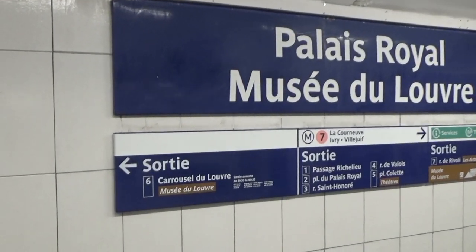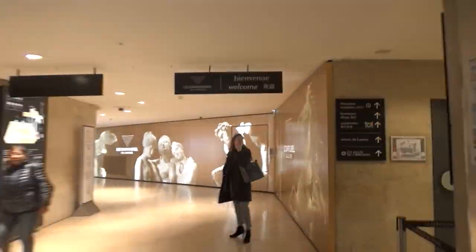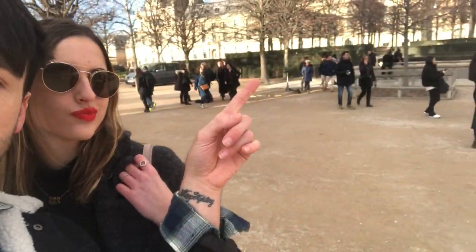Alright guys, so another tip to skip the line and enter directly into the Louvre is by taking Metro Line 1 and stopping at Palais Royal - the stop is literally in the Louvre. From when you enter the stairwell right here, it allows you to skip the pyramid line and go straight into security, and from there you can buy your ticket.